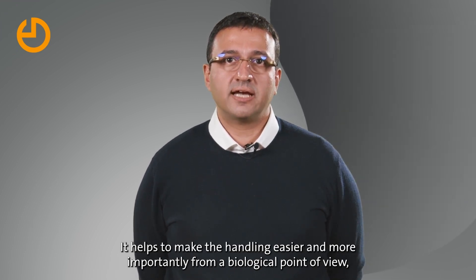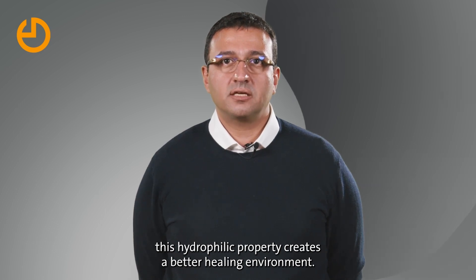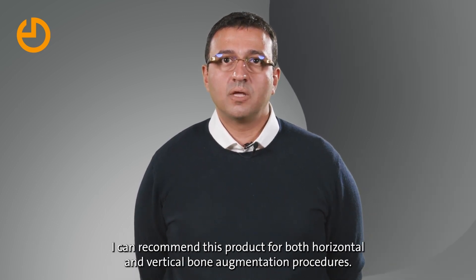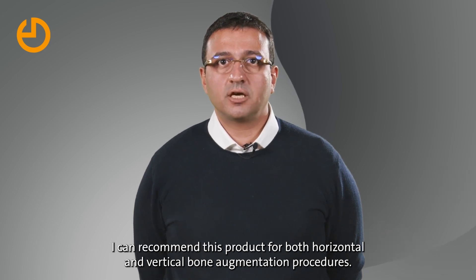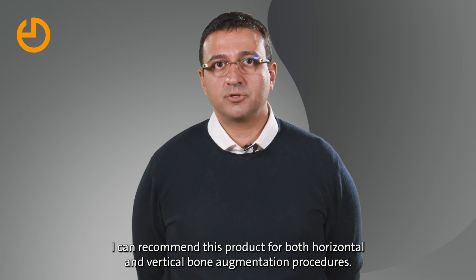It helps to make the handling easier and, more importantly, from a biological point of view, this hydrophilic property creates a better healing environment. So I can recommend this product for both horizontal and vertical bone augmentation procedures.